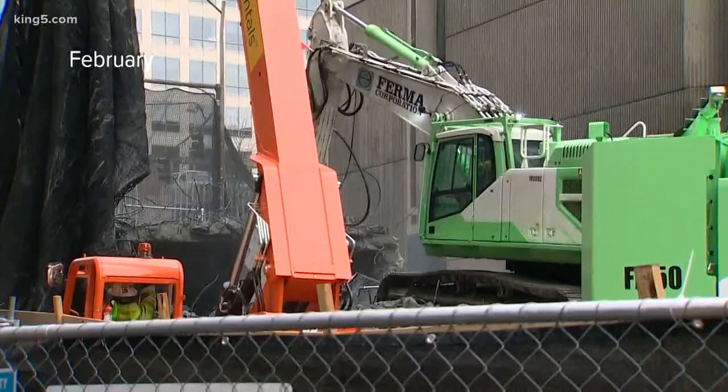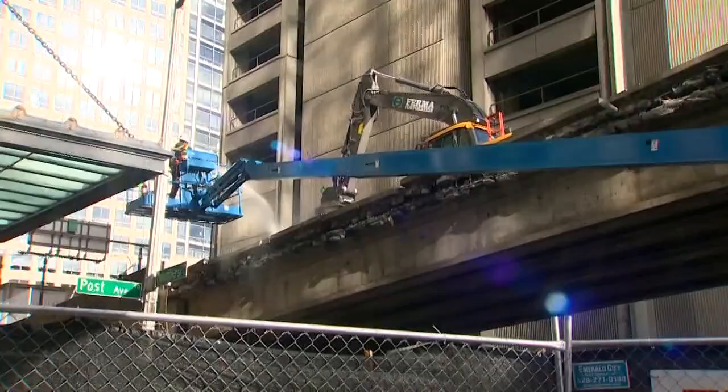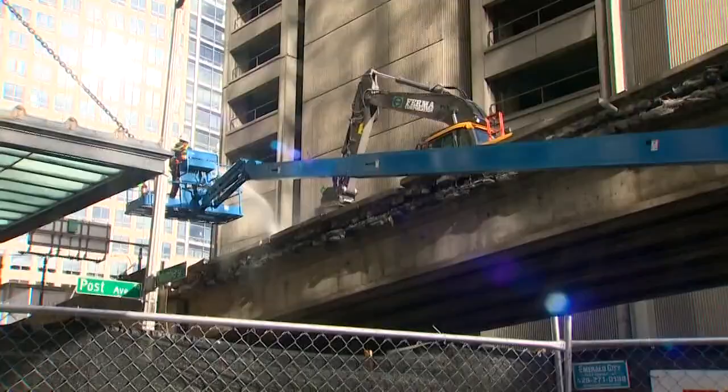On February 15th, less than two weeks after the tunnel under Seattle opened, the contractor began chipping away at the Columbia Street on-ramp.